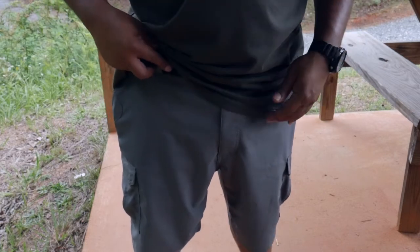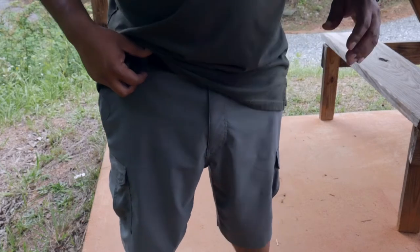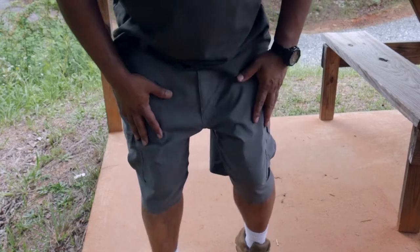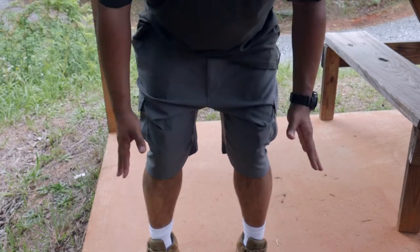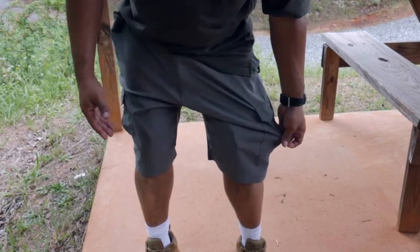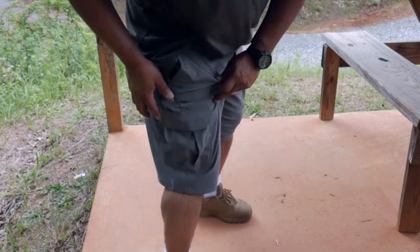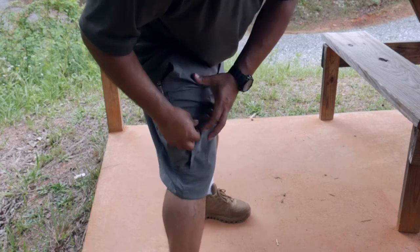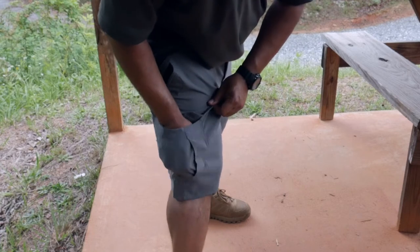For EDC or whatever you need, you'll have enough loop size for a 2.25-inch belt. The shorts are made out of 97% polyester and 3% spandex fabric with moisture-wicking technology. Moisture wicking means it's almost water-resistant — if you spill something, it's going to roll right off and not stain.